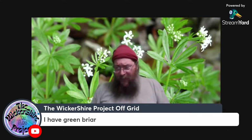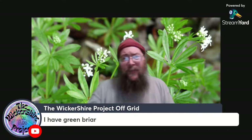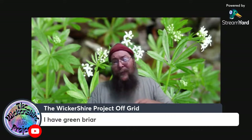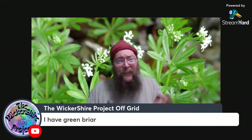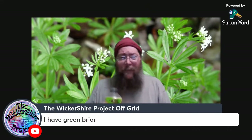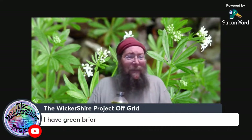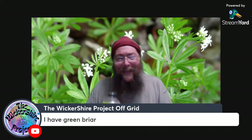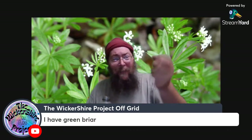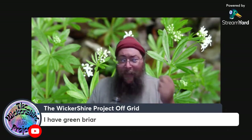Green briar — this is interesting. There's that rule about pioneer species that says usually if you see thorns on them, they're doing something particularly useful in the environment because they need those thorns to protect them. Green briar is an interesting plant — you find it growing early in the spring, you snap off those little tips, pop them right in your mouth and eat them.